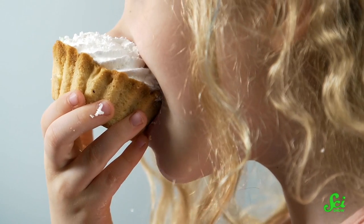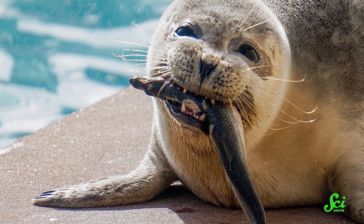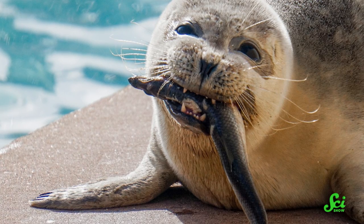You might think that the way mammals eat is not complicated — they open their mouths and bite the thing they want to eat. But there are loads of different feeding strategies out there. That's especially true when you live underwater, which is so much thicker than air, that getting a bite to eat can be more complicated. And that means some marine mammals, like seals and sperm whales, have had to change their whole approach to getting food.